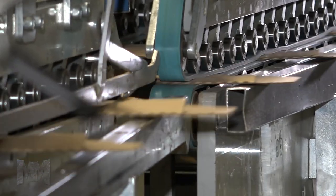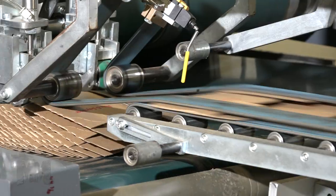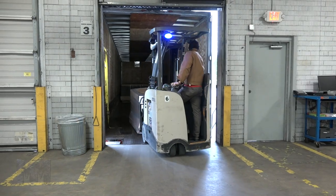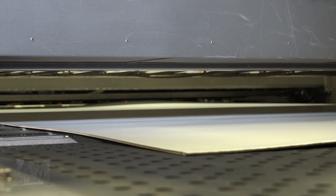Think about how many corrugated packages you received this past holiday season. Our guess is a lot. Studies show that 165 billion packages are shipped in the United States every year. Without boxes, shipping and e-commerce would almost cease to exist.